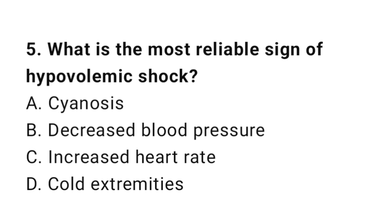Question number five: What is the most reliable sign of hypovolemic shock? The correct answer is C, increased heart rate.